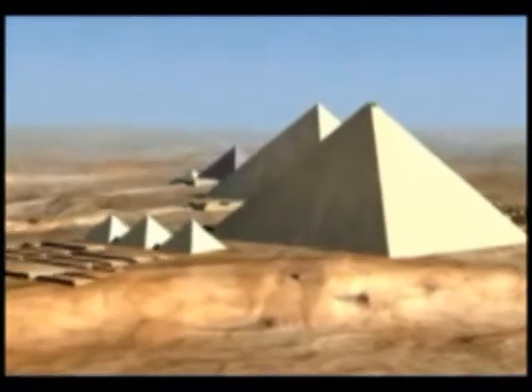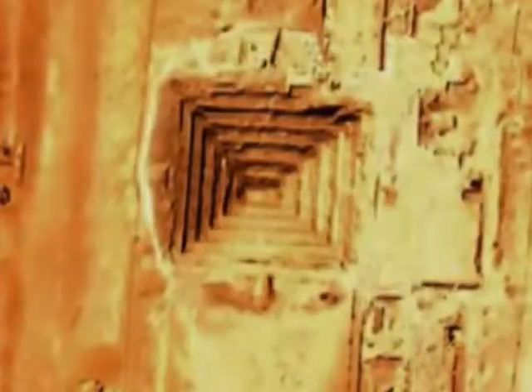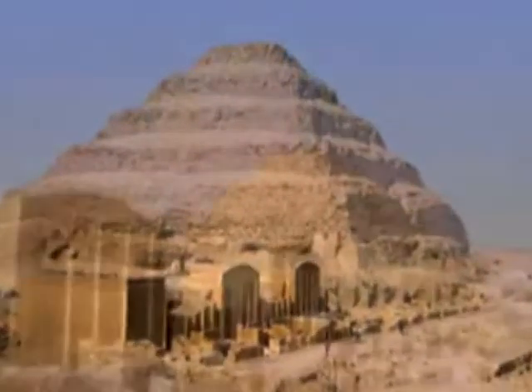At around half the height of the Eiffel Tower, the Great Pyramid in Egypt was the world's tallest building for over 4,000 years. An amazing 2.3 million blocks, weighing between 2 and 70 tons, were all hand-carved to create the structure.